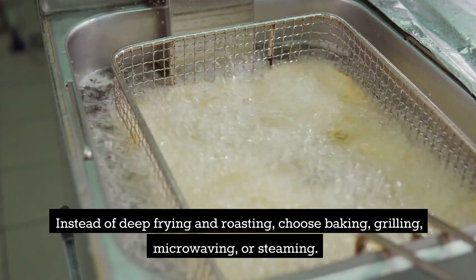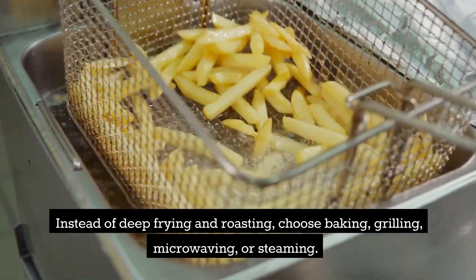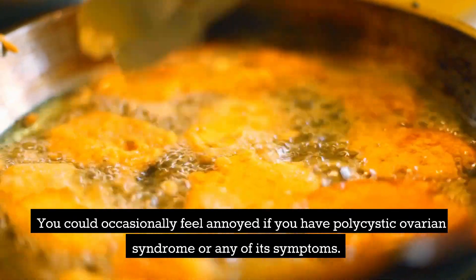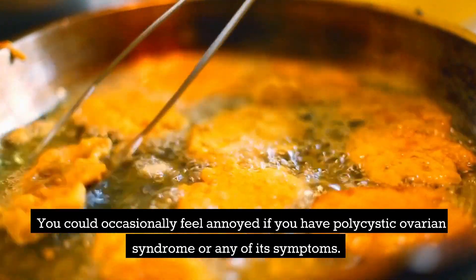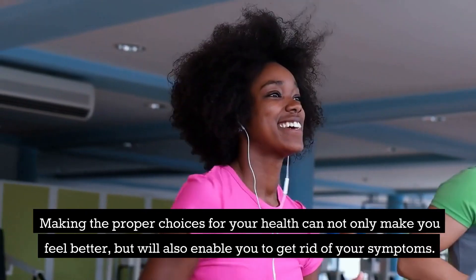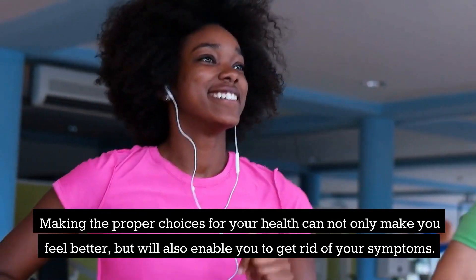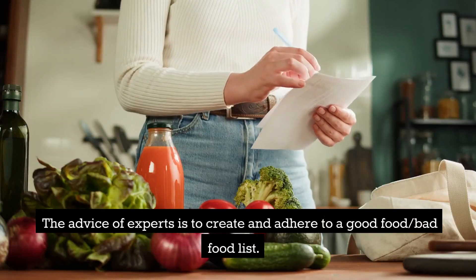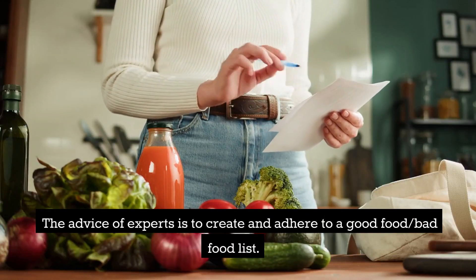Try using healthy cooking techniques whenever you can to take advantage of your PCOS diet's general benefits. Instead of deep frying and roasting, choose baking, grilling, microwaving, or steaming. Making the proper choices for your health can not only make you feel better but will also help you get rid of symptoms. Experts advise creating and adhering to a good food and bad food list.